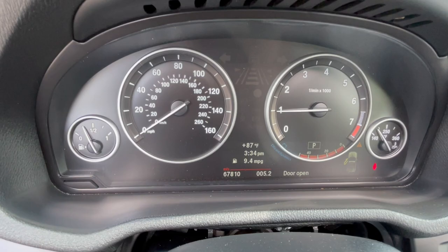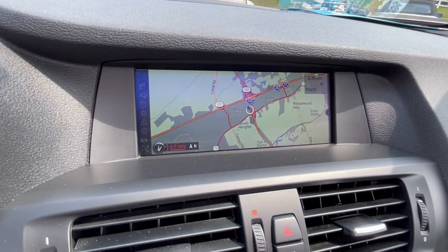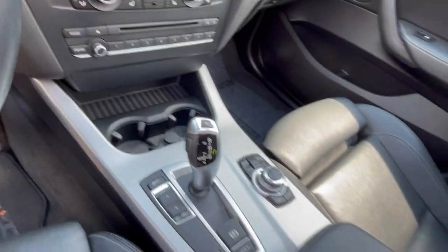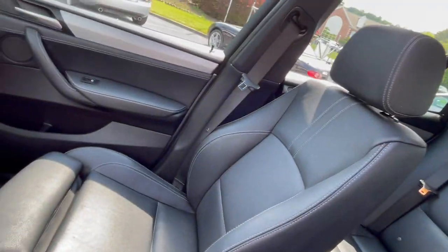Right at 67,810 miles today. It does have the navigation option, of course Bluetooth phone, heated seats, and all. This interior is really remarkable.